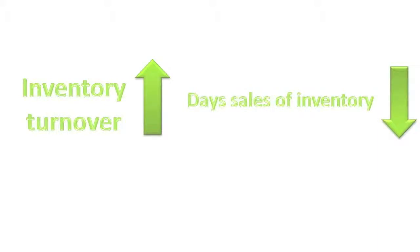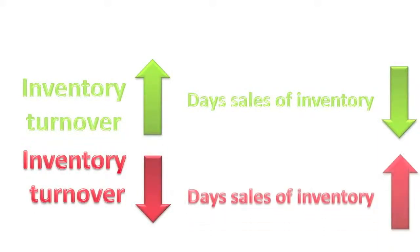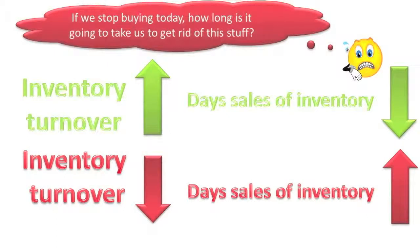When a company has a high inventory turnover ratio, it will have a low number of days sales sitting in inventory. If it has a low inventory turnover ratio, it will have a high number of days sales of inventory. The days sales of inventory ratio effectively says: if we stop buying inventory today, how many days will it take us to sell all of our remaining inventory?